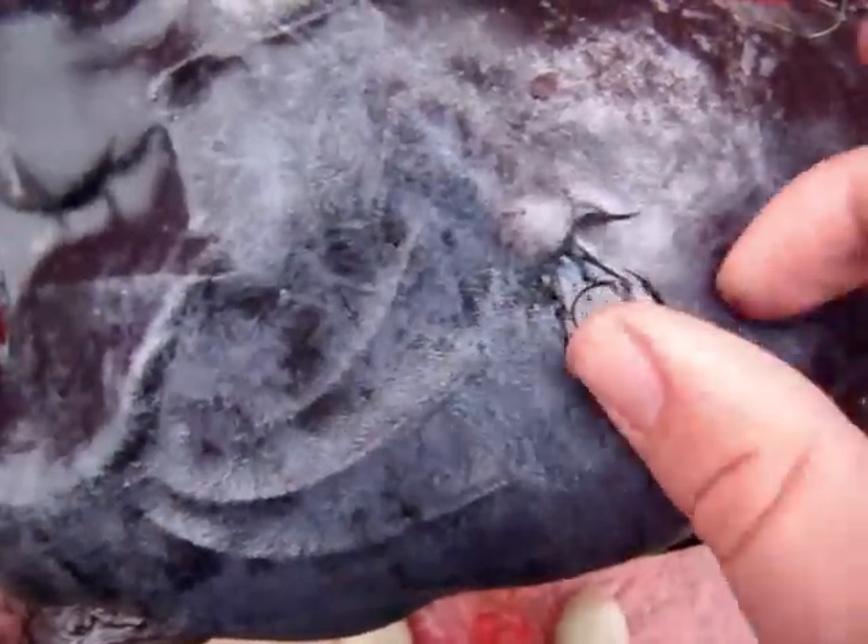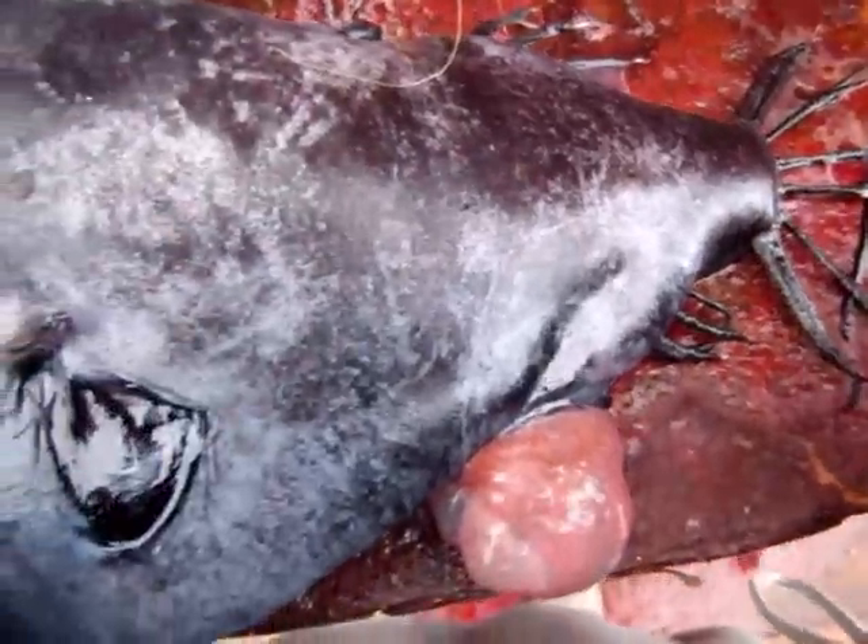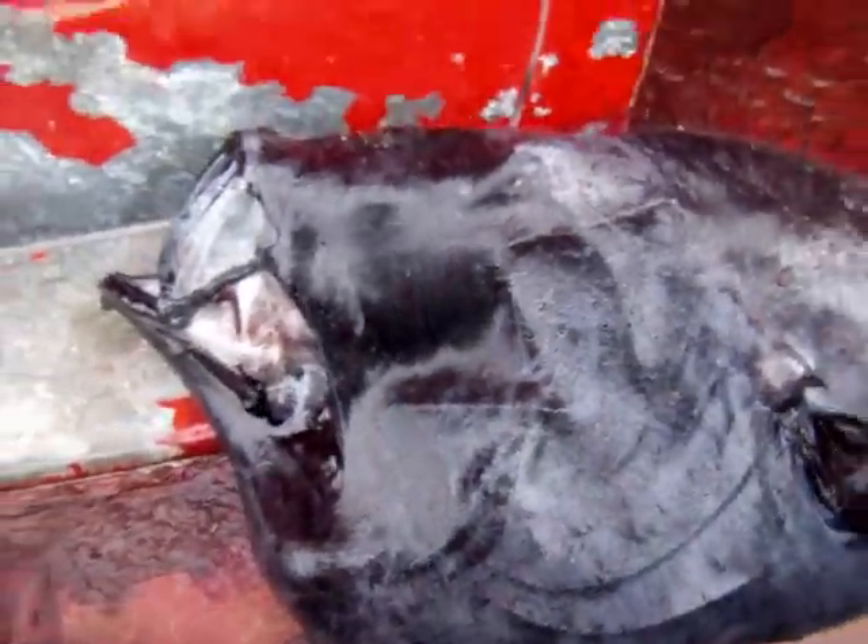It's weird, but what is it? Look, on both sides there's like an opening here. I guess this is where his gills breathe out through, I guess.